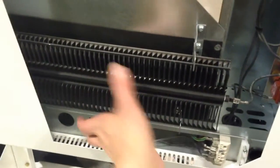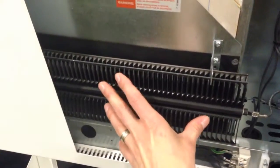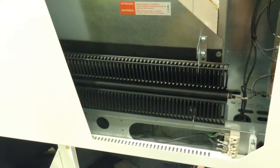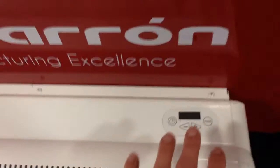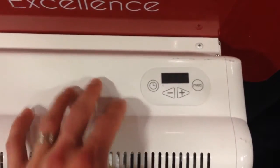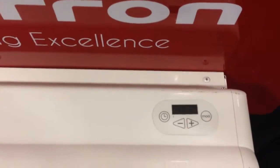They also have an auxiliary heater — a regular resistance heater — equivalent to a small baseboard in the 400 to 500 watt range, which can come on for backup heating. Up top here we've got some simple controls. This unit isn't wired up at the time, but ideally what you're setting here is a timer, and you can adjust your set point for a particular room to whatever temperature you want.